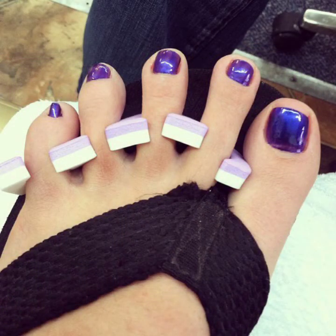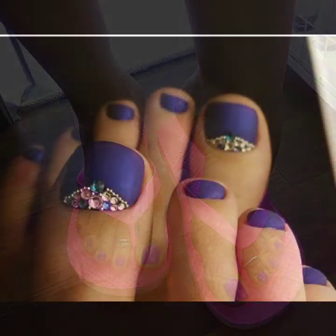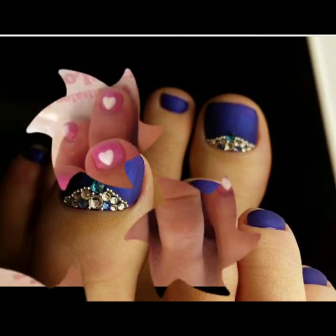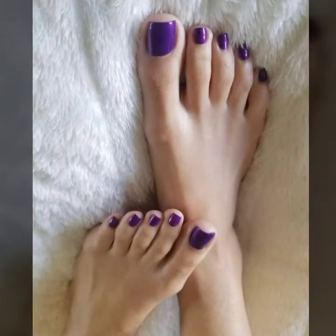If you want to buy this beautiful nail polish in purple color in every shade, you can buy this nail polish on AliExpress, Amazon, eBay, Etsy, and GearBest.